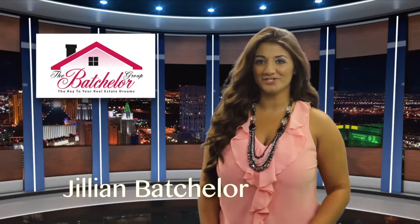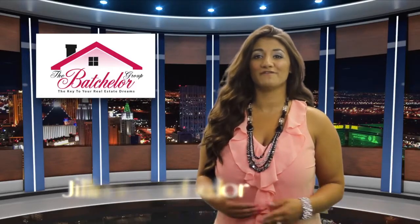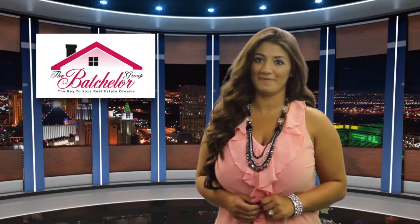Hello, Jillian Batchelor with The Batchelor Group in Las Vegas, Nevada. Now when getting your home prepared for sale, there are some things that you should definitely do beforehand, such as make sure your home is visually stimulating inside and out, starting with curb appeal.